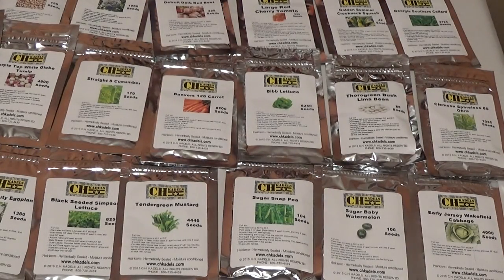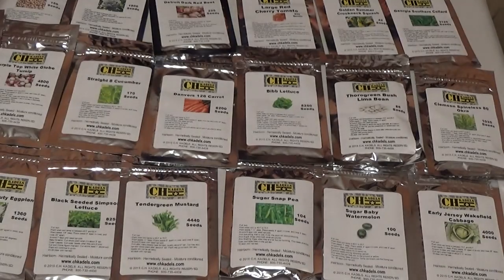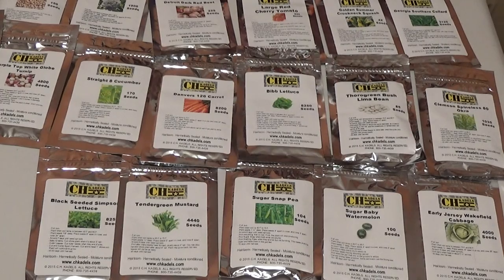Speaking of cold weather, Siberian Kale, 2,520 seeds, 55 days until harvest. This is slightly better than lettuce — only slightly. I'd rather grow kale than lettuce. Next, we've got Black Beauty Eggplants, 1,360 seeds, 75 days until harvest.